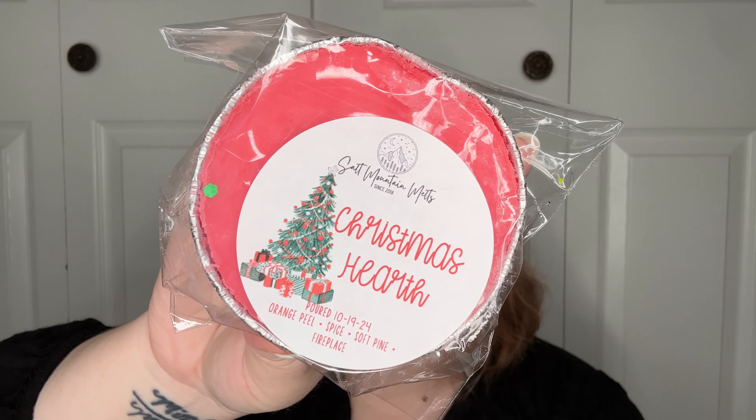Lastly, I grabbed Christmas Hearth — Orange Peel Spice, Soft Pine and Fireplace. This one's not a favorite and I knew it wouldn't be, but wanted to grab it anyway just to reintroduce all of these scents. It kind of reminds me of potpourri, or like having a blend on the stove going. It's not bad — it's very orange forward with just a little bit of spices there.